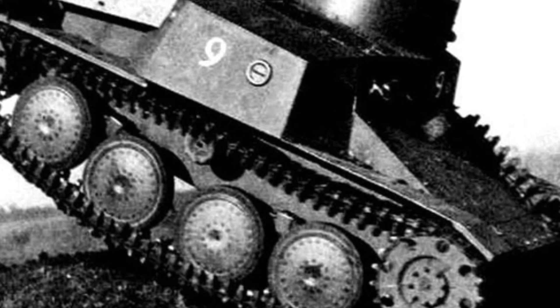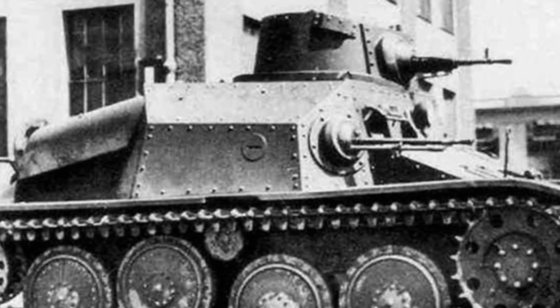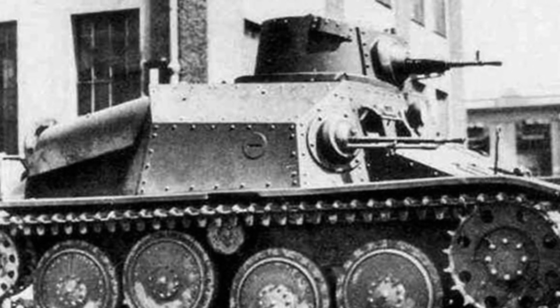The tank is powered by a 3.4-liter, six-cylinder, water-cooled engine, which can produce 55 horsepower at 2,500 rpm, with a gearbox featuring four forward gears and one reverse gear.